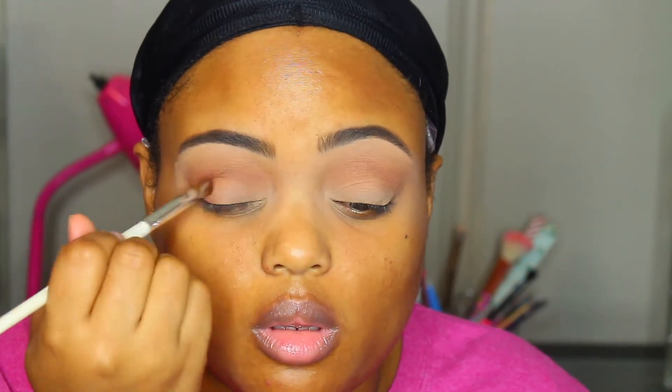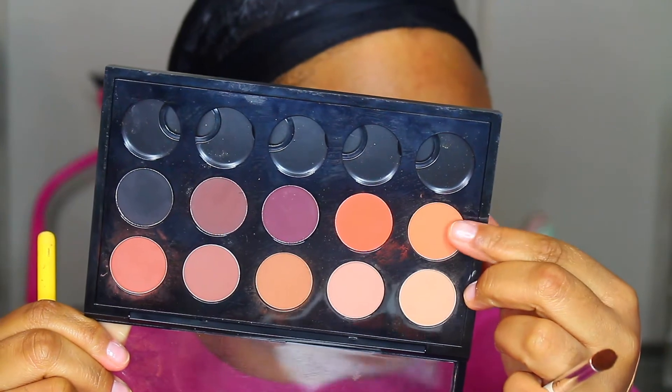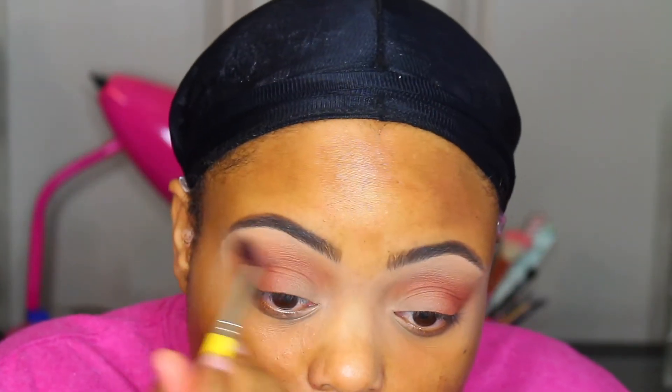I'm going to work with that color real slow — it actually took me forever to do my eye makeup because I wanted it to look seamless. We go back with our blending color, then we're going to use the color Rule, just to add a little peek of orange right there in the transition area.